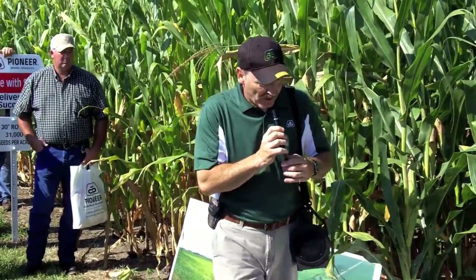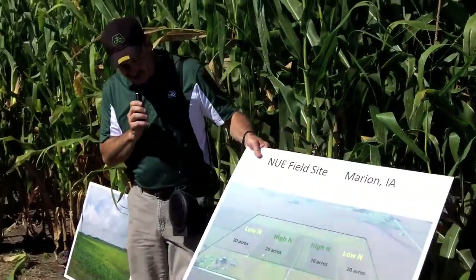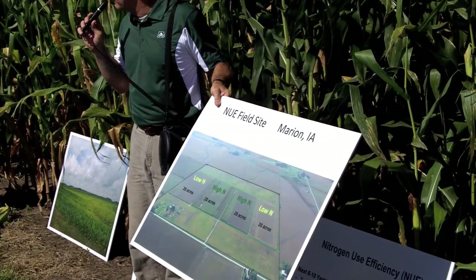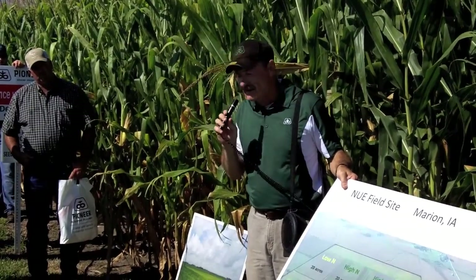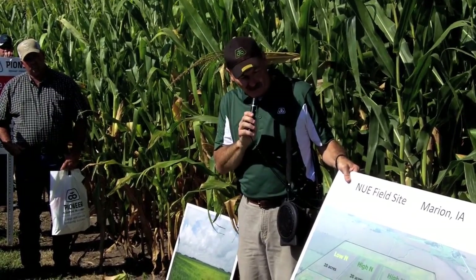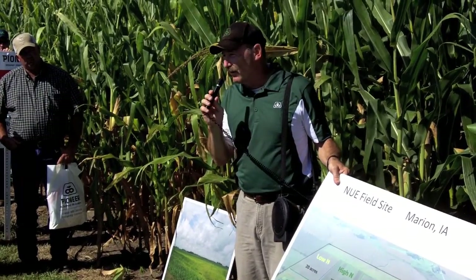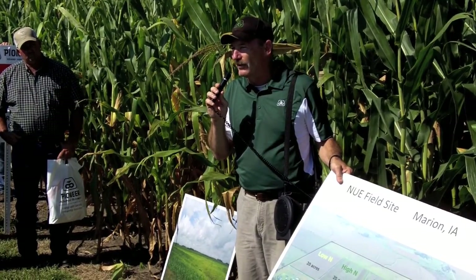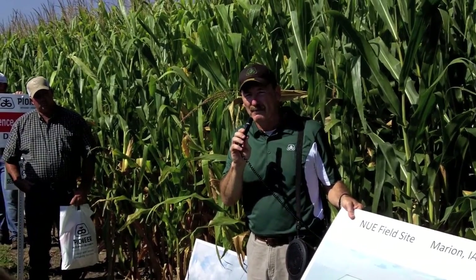So what we're doing to accomplish that is we've got some locations where we're drawing down the nitrogen. We're planting corn after corn with no nitrogen applied, and we're drawing down the nitrogen levels in that field. This particular picture is from Marion, Iowa, over by Cedar Rapids. It's got an organic matter of probably 3.5%, so it's going to mineralize a fair amount of nitrogen. We get about 20 pounds of nitrogen per percent of organic matter every year, so some soils produce a fair amount of nitrogen just from the soil being mineralized.